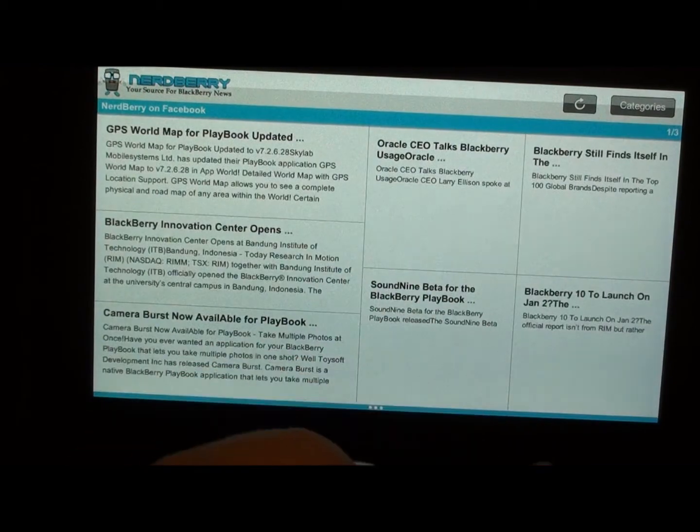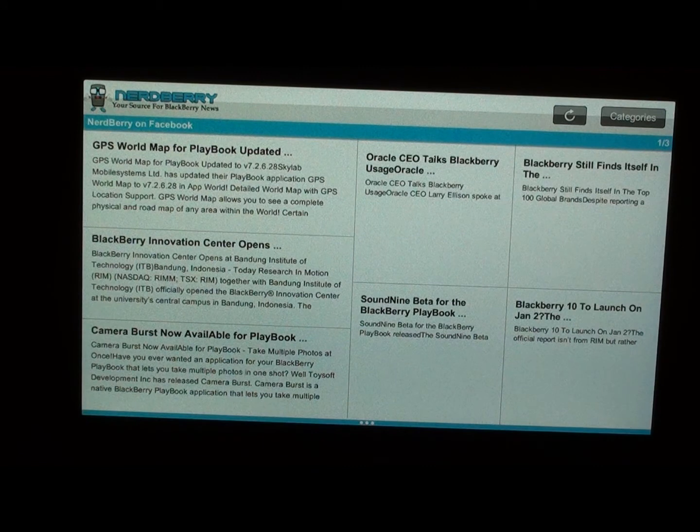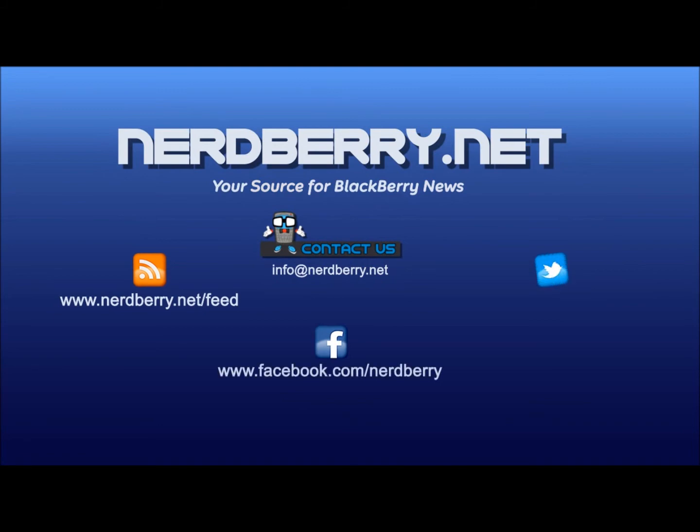I just wanted to give everybody a little taste of Facebook and all that good stuff. Make sure you head on over to App World — it doesn't matter to us if you grab the free or the paid version, whatever you choose. If you want ads, grab the free version; if you don't want ads, grab the paid version. Make sure to like us on Facebook and follow us on Twitter at Nerdberry, and Facebook is facebook.com/Nerdberry. This is Sleep Racer signing off. See ya. Bye.